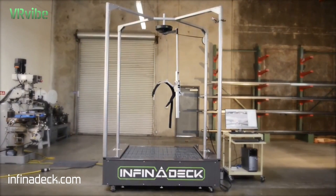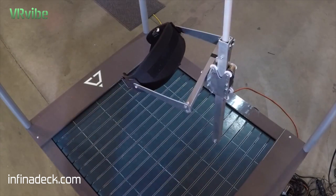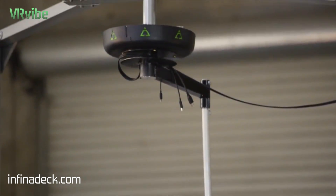Welcome to Infinadeck, a true omnidirectional treadmill. Infinadeck uses motorized components and a simple belt connected to a sensor to track and respond to your movements in real time.